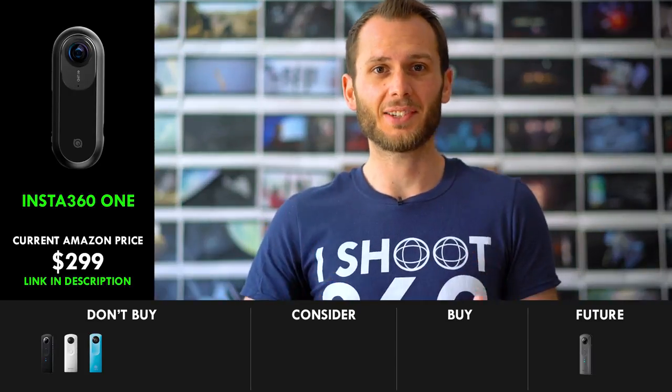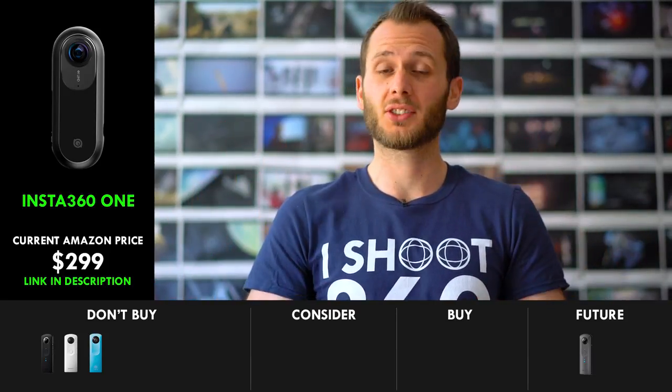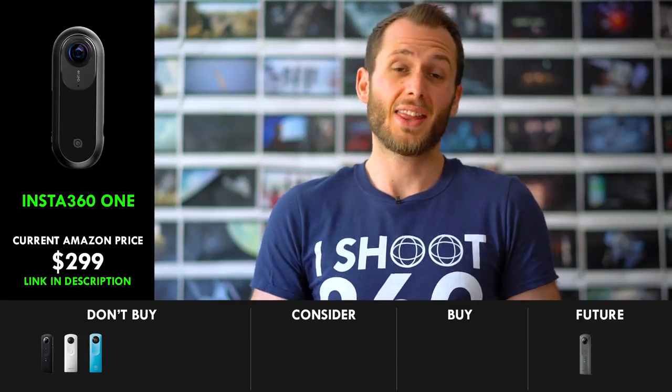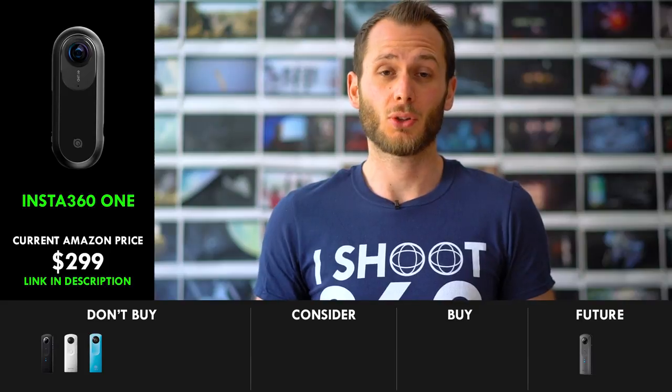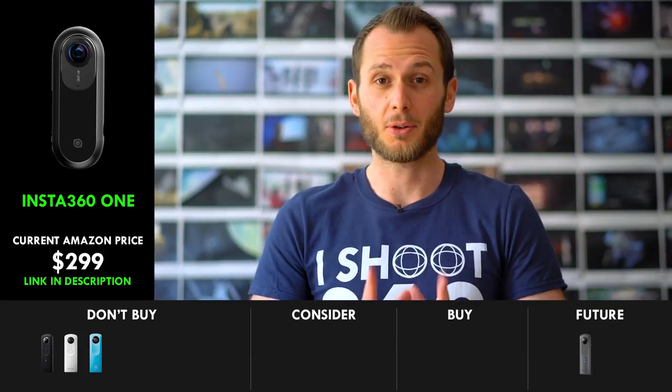Insta 360 ONE versus Theta V is going to be the biggest showdown since McGregor versus Mayweather. I'm predicting it's going to go for several rounds, go right to the end, and then it's probably going to be a TKO. Who Floyd Mayweather is going to be? Don't know yet, but I think there will be a Floyd Mayweather.